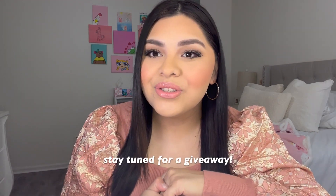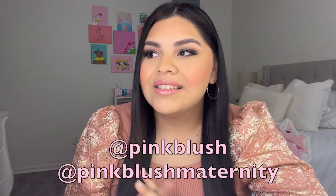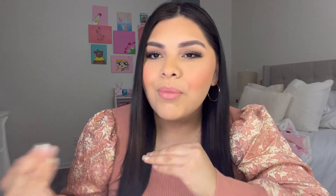Hey guys, welcome back to my channel! It's literally the holiday season and I'm so happy to start doing holiday videos. This video is super exciting and special for me — I was able to collab with a brand called Pink Blush, slash Pink Blush Maternity. I'm really excited that they reached out to me and wanted me to model dresses.